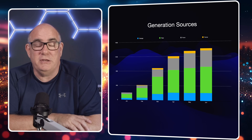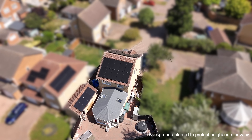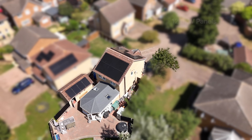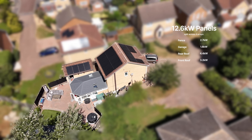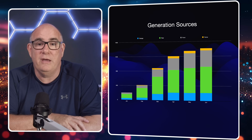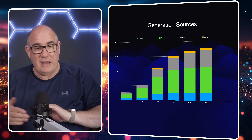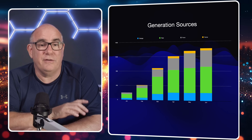This chart shows the generation sources — the different arrays that we have. We effectively have four arrays. Our main array is on our south-by-southwest facing roof — those are the green portions of the bars. We have our front-facing panels on the north-by-northeast aspect — those are the grey parts. The blue bars are our garage-mounted solar panels, and the little yellow icing on the top is our fence-mounted system.